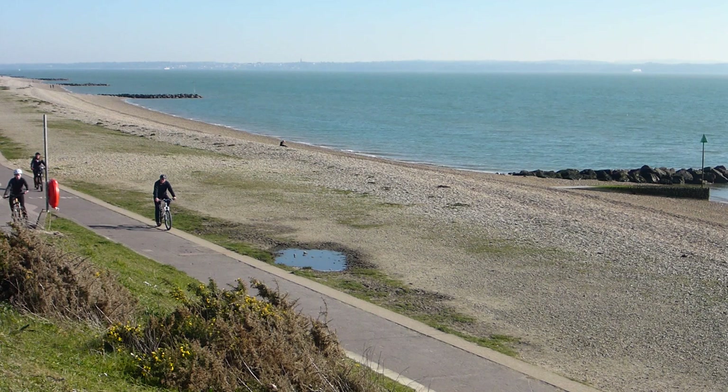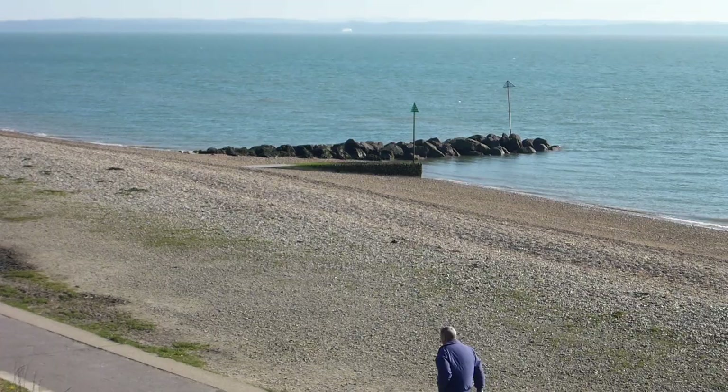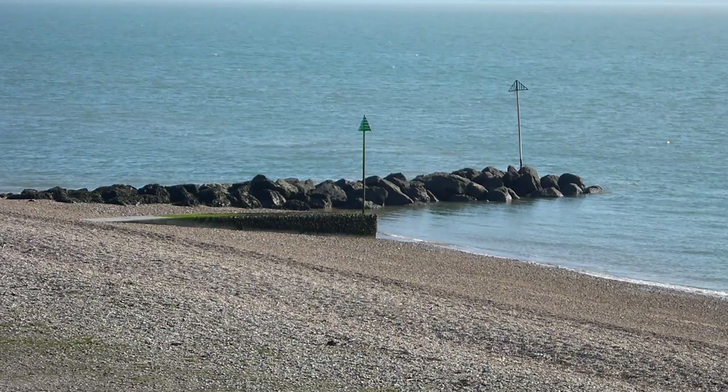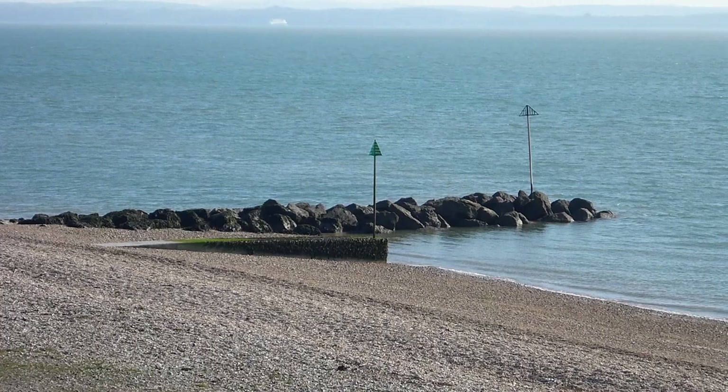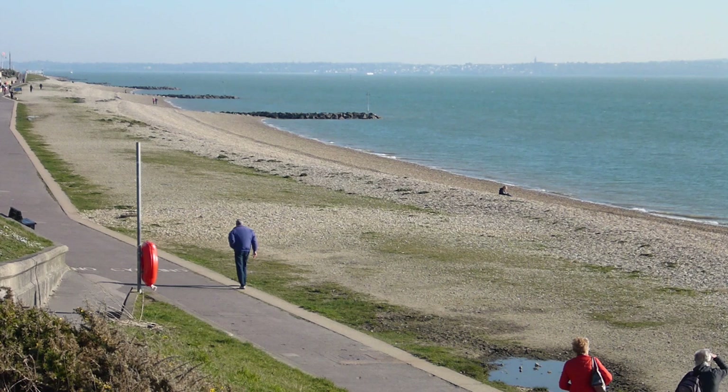Hello and welcome to this short video about coastal protection. Today we're heading off down to a few areas along the Solent, starting off here at Lee-on-Solent and then heading off down to Stubbington and Hillhead. Sit back, enjoy the journey — I'll try and teach you a little bit about how we're protecting our coastline.